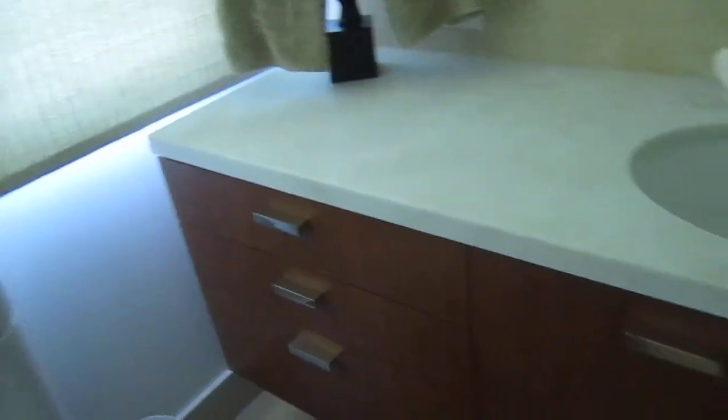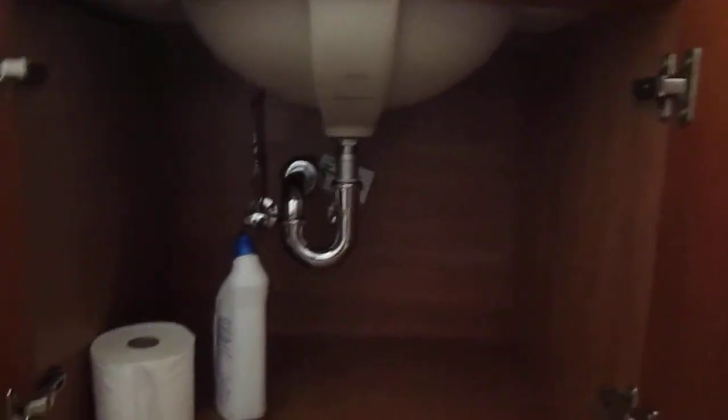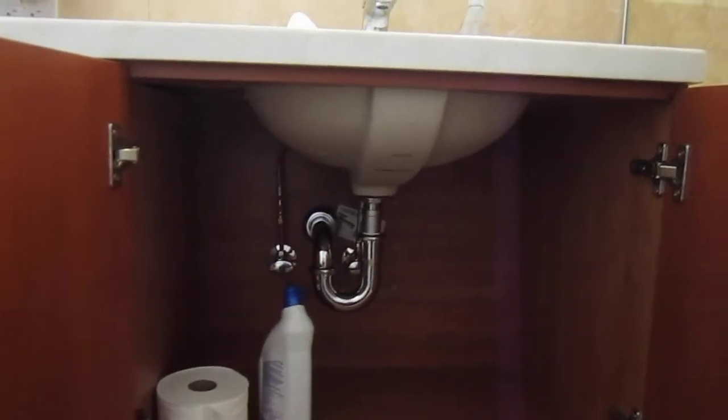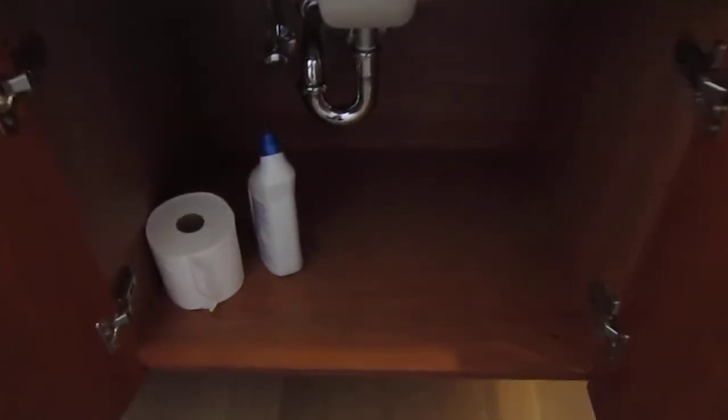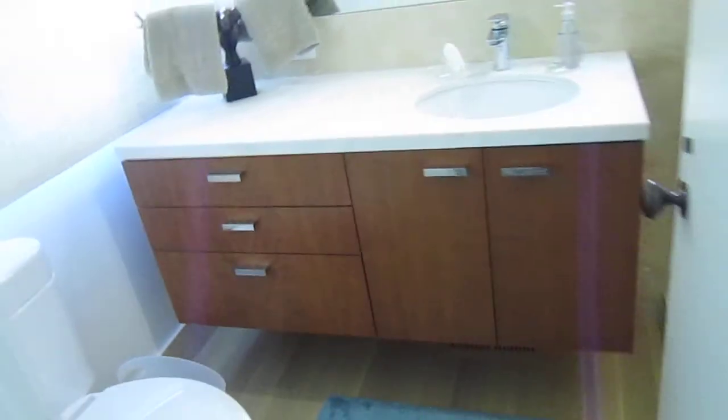In the next room, we have one more floating cherry vanity. Dovetail drawers, cherry interiors, everything custom cut around the plumbing in the back. Dovetail and undermount slides are standard. And the grain lines up all the way down the drawer.